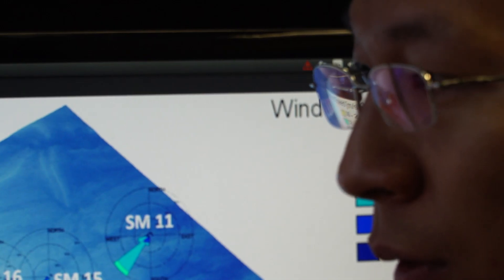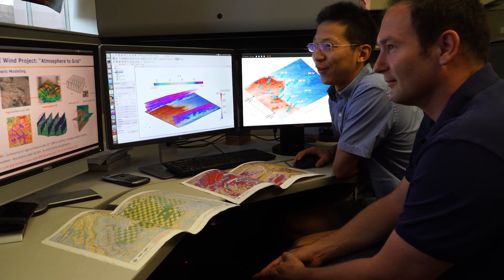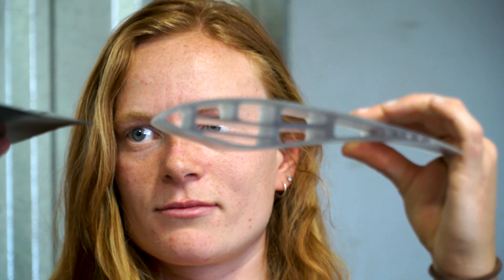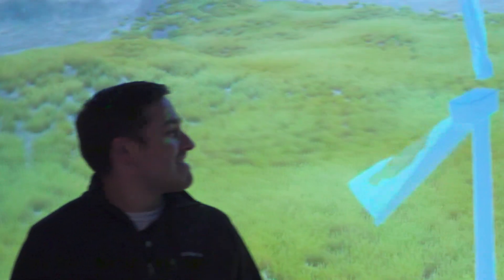We have economists working alongside statisticians and engineers to really take a look at these problems. Improving wind plants, improving transmission, and understanding the economic interactions of those things can help remove barriers to the penetration of wind deeper into the electrical market.